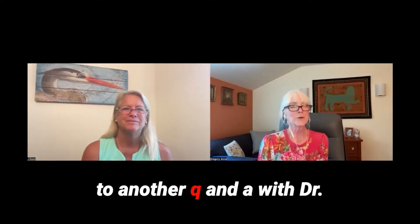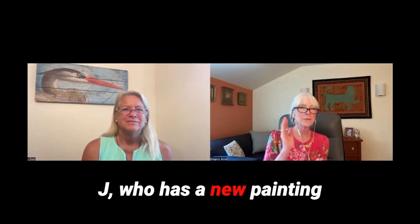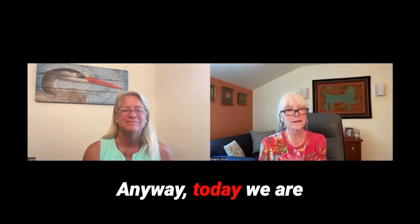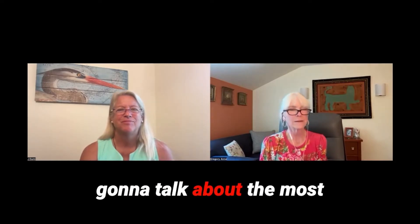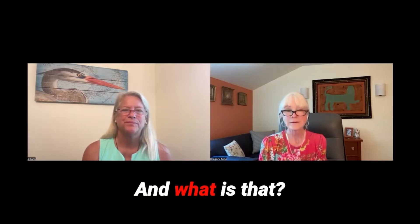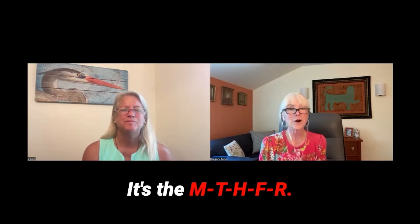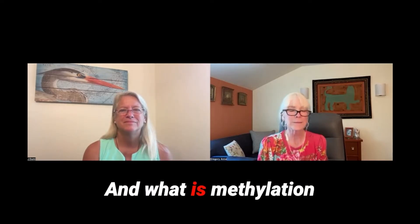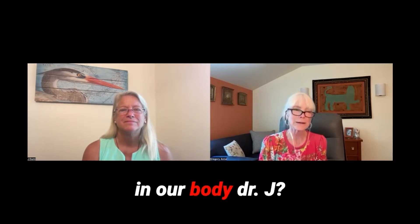Welcome back everybody to another Q&A with Dr. J, who has a new painting behind her — Florida Keys, beautiful. Today we are going to talk about the most popular gene on the planet: MTHFR, responsible for methylation. And what is methylation responsible for in our body, Dr. J?